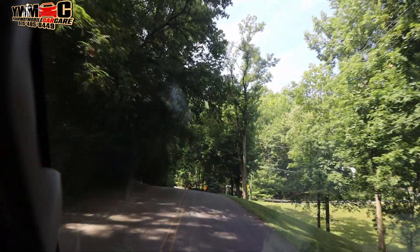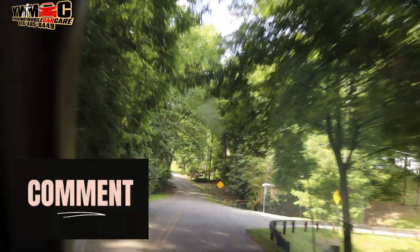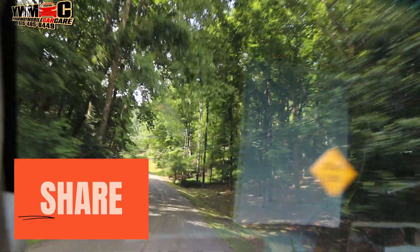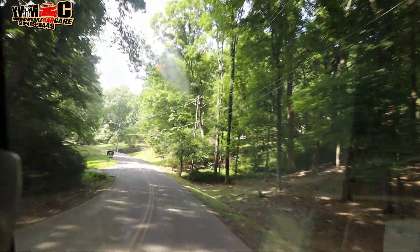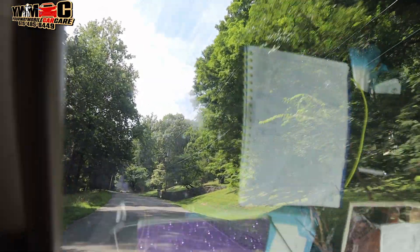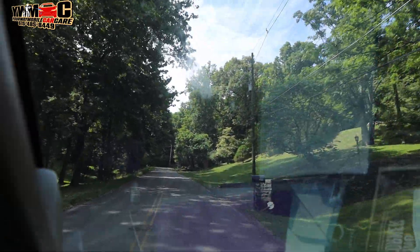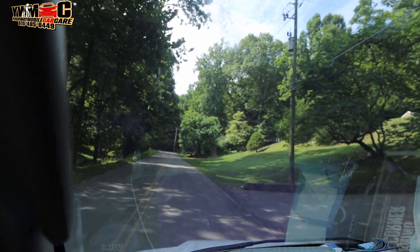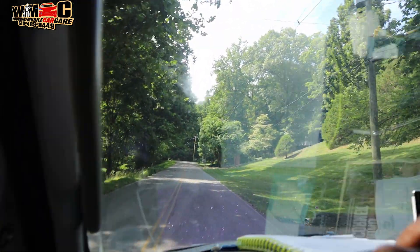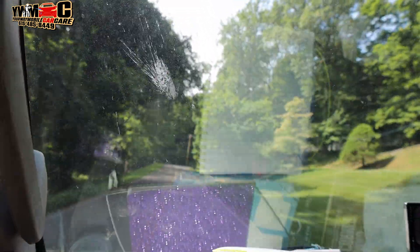I'm gonna pull up to this new customer's house. Never been here before. There's a lot of big houses back here — a very rich area. It's like one of the richest areas in Nashville. Yeah, I don't know what the address is. What's the address? 1107 — I think it's back down that corner. I'm gonna go ahead and put them around up here in these mountains and stuff.